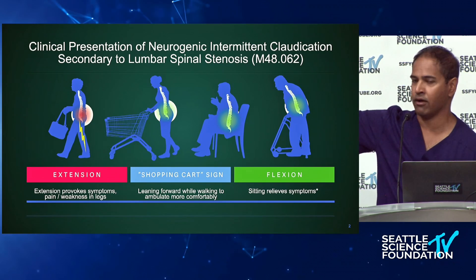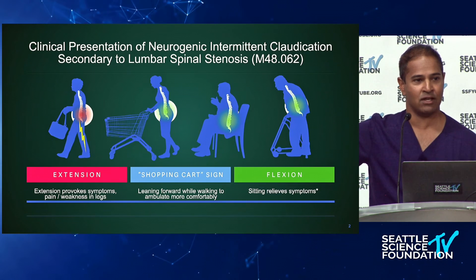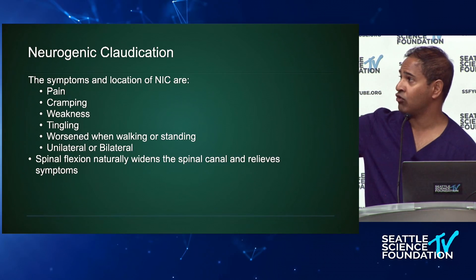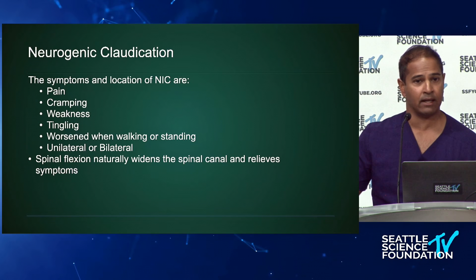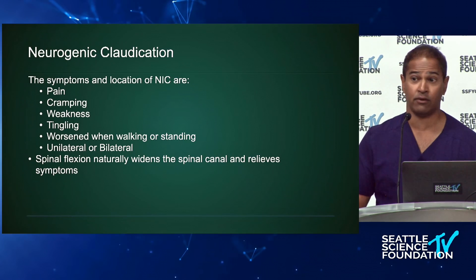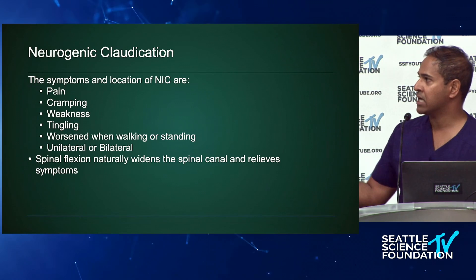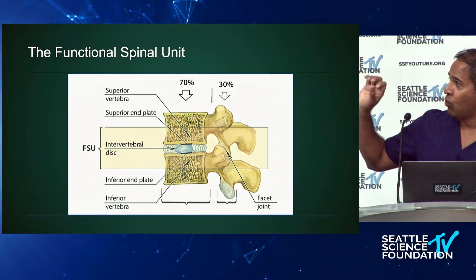Even though this seems like a simple diagnosis, many pain physicians miss it — it's right under their nose. The presentation can be pain, cramping, weakness, or tingling. It's worsened with walking or standing, doesn't have to be bilateral, and the key differentiating point from vascular claudication is improvement with flexion. It's a non-dermatomal pain going to the buttocks, leg, or thigh, and it relieves when the patient sits down or flexes forward.